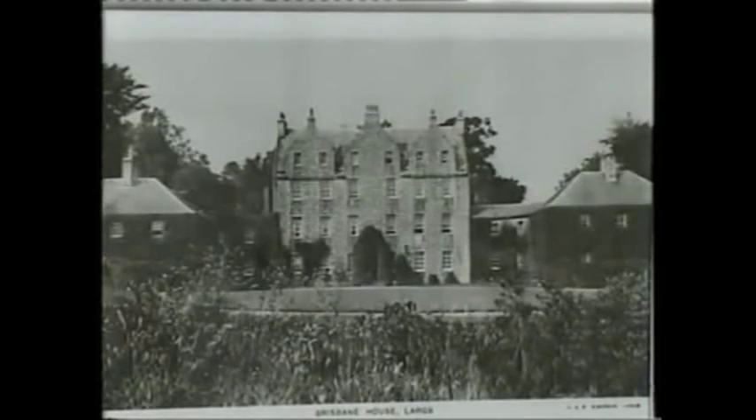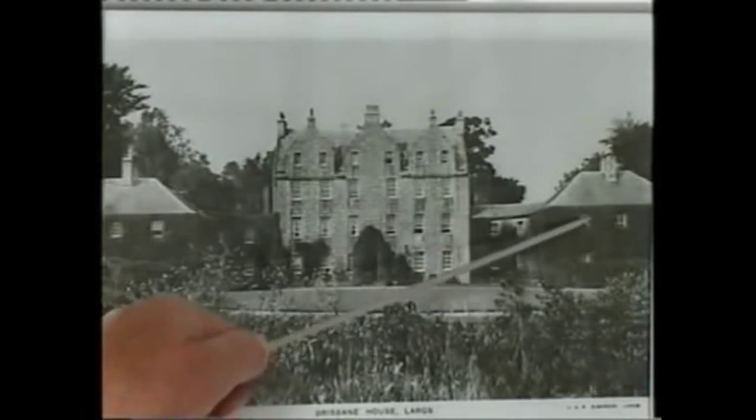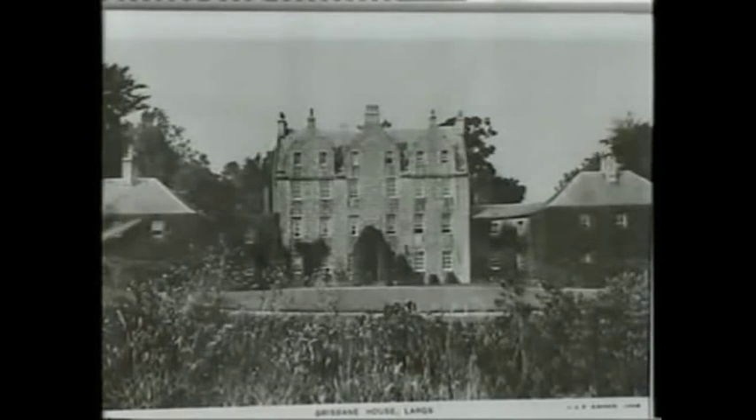Here we have a picture of Brisbane House in Brisbane Glen and Largs, as it stood until it was demolished in the 1940s. On the second floor of the house was located the dining room, which was adjacent to the kitchens located in the wing to the left of the main house. In the wing to the right were the stables and carriage houses on the ground floor, and accommodation for staff on the floor above.